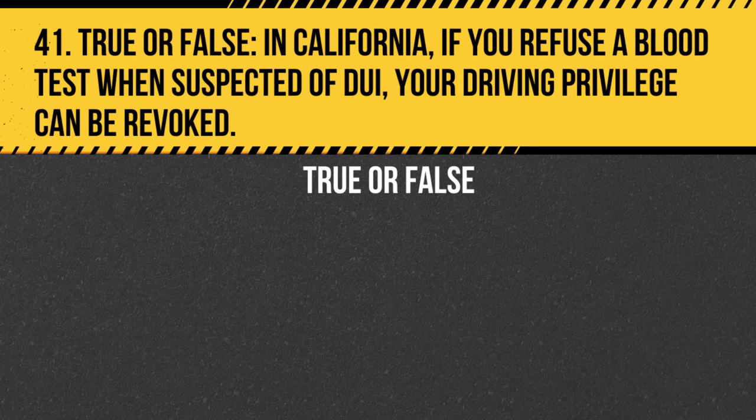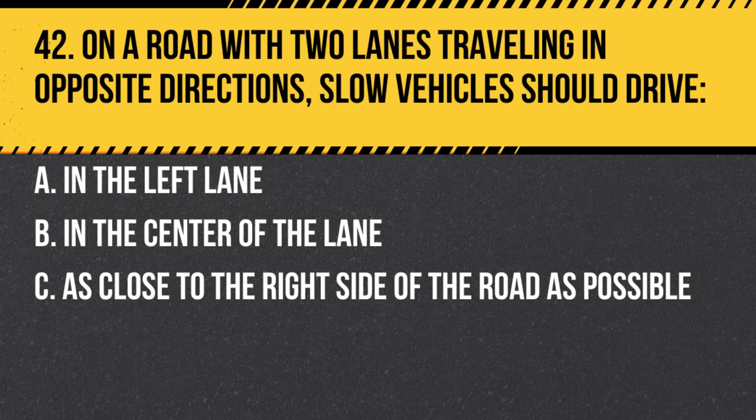Question 41. True or false: In California, if you refuse a blood test when suspected of DUI, your driving privilege can be revoked. Answer: True. Refusing such tests can have serious repercussions, including the suspension of your license.